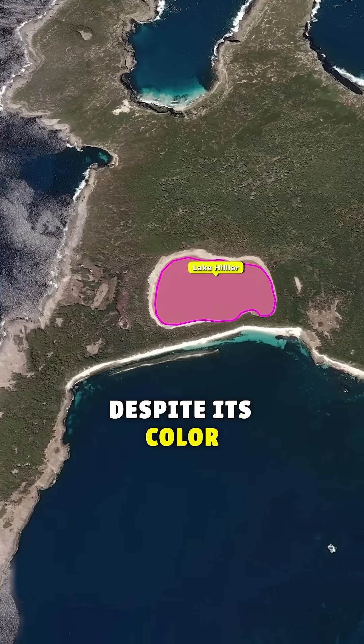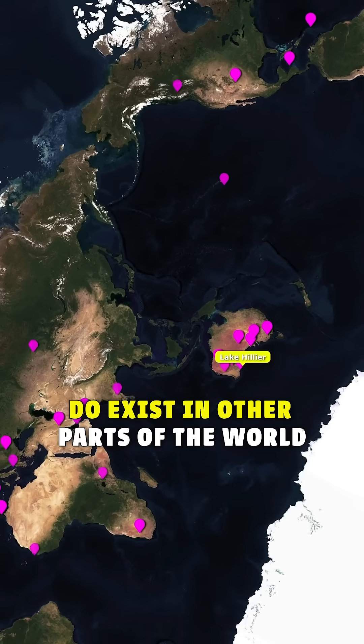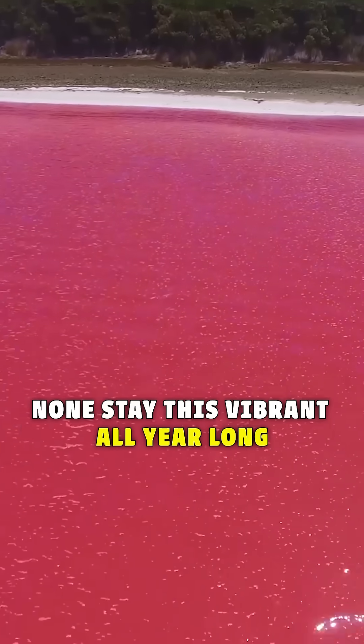Despite its color and sky-high salinity, the water is non-toxic. It's actually safe to swim in, but it's now off limits to preserve the delicate ecosystem. And while pink lakes do exist in other parts of the world, none stay this vibrant all year long.